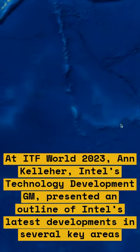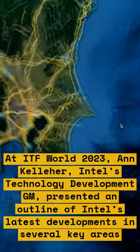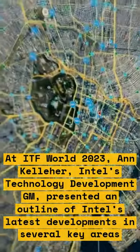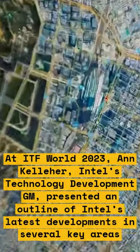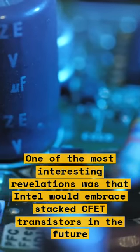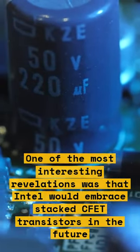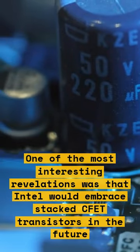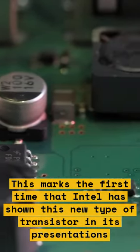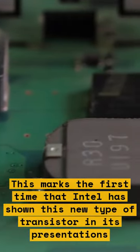At IDF World 2023, Intel's technology development GM presented an outline of Intel's latest developments in several key areas. One of the most interesting revelations was that Intel would embrace stacked CFET transistors in the future, marking the first time that Intel has shown this new type of transistor in its presentations.